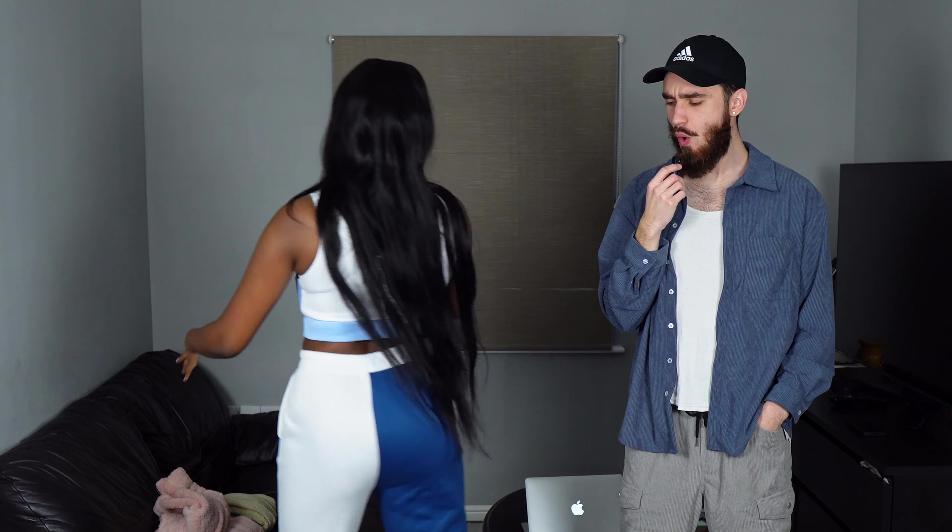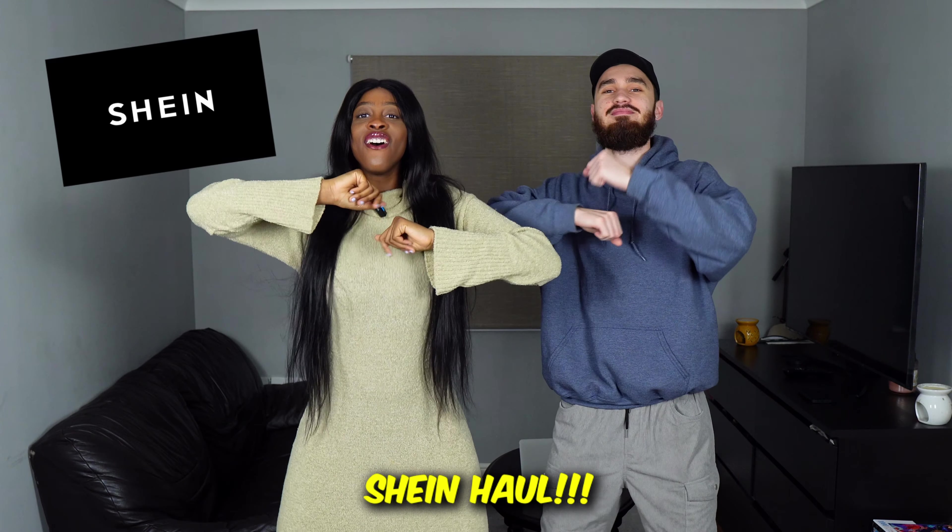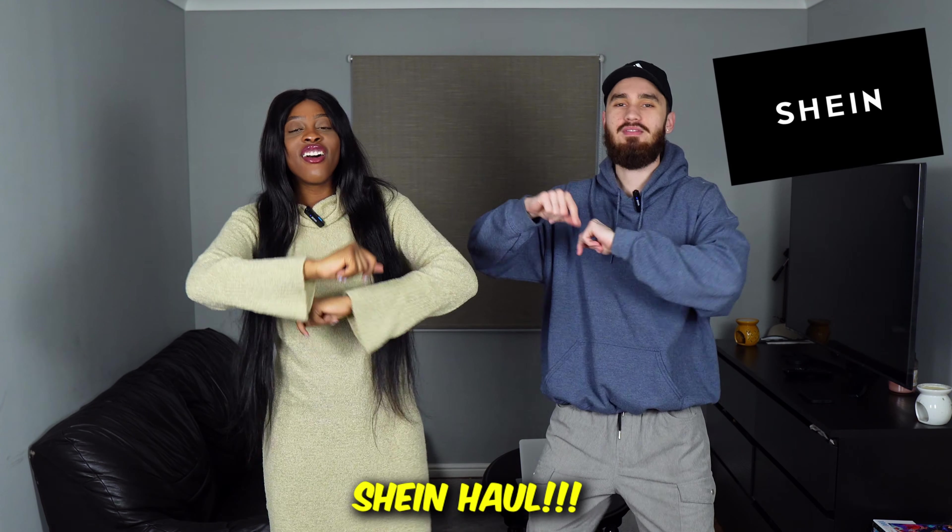Hey guys, welcome back to our new channel. It's Victor, it's Ria, and today we're doing a Shein haul. Shein sent us a bunch of clothes. We've never shopped at Shein before, so it's going to be the first time trying it on.